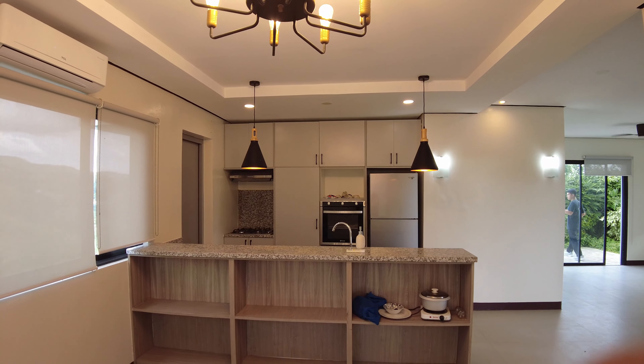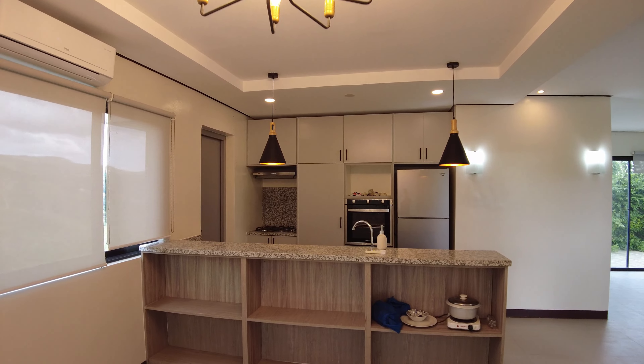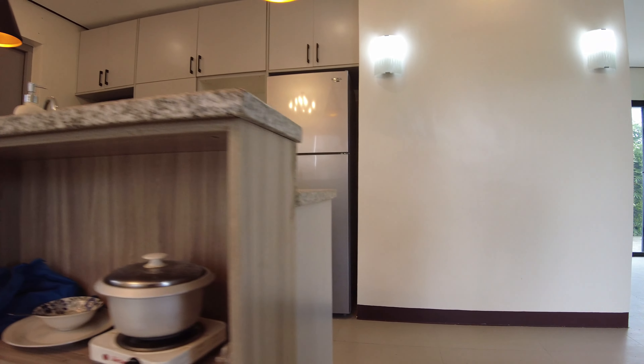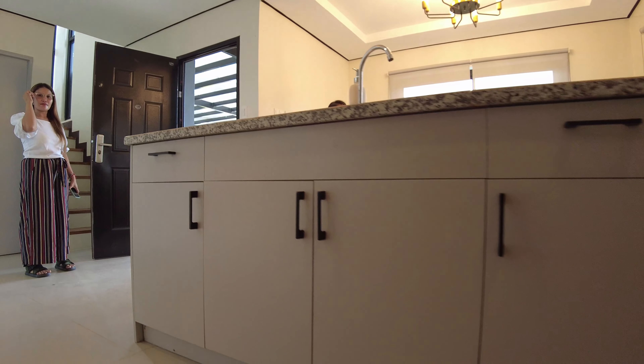Hi Dream Home Buddies! A blessed day to all of you. I'm Nemo Arquez, a PRC Res Accredited and DHSUD Registrate from Invest Manila. If you're just new to our channel, please don't forget to click like, subscribe, and hit the notification bell to keep you updated on our property videos.